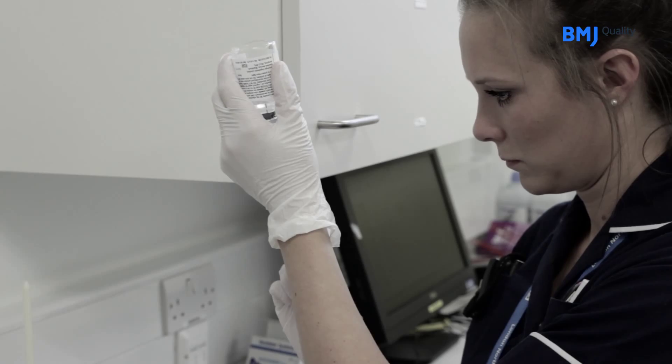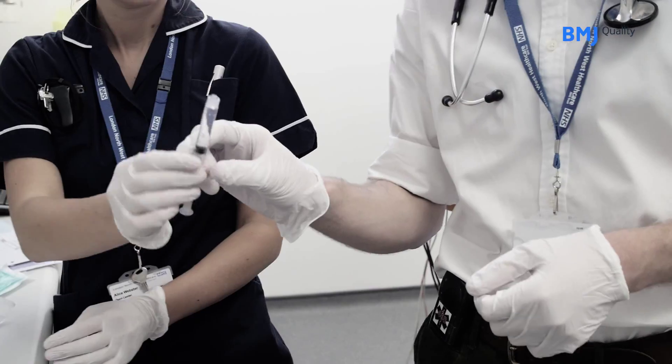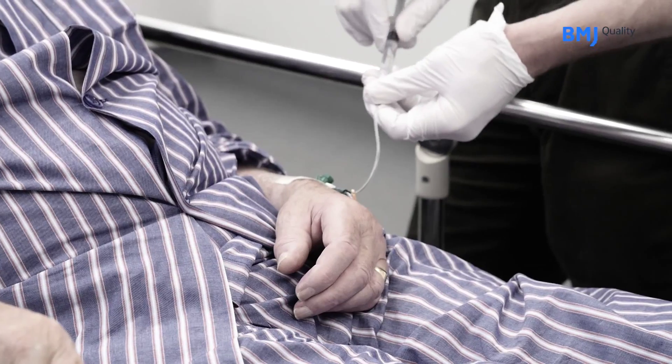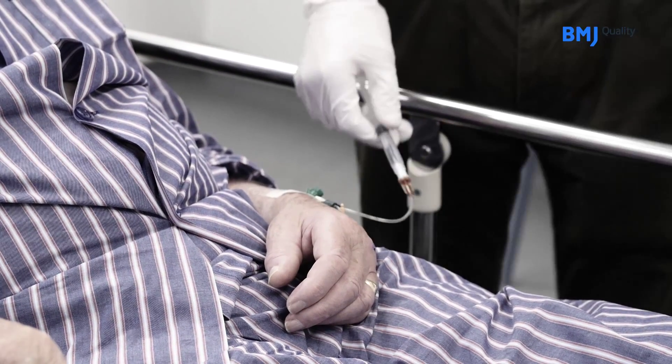The correct dose of drug is then drawn up, subject to all the forms being correctly filled in and the consultant giving the say-so. We then give the bolus injection, which is the start of the treatment. As soon as that bolus injection is given, the nurse will make up the rest of the dose, which is given as an infusion over an hour.